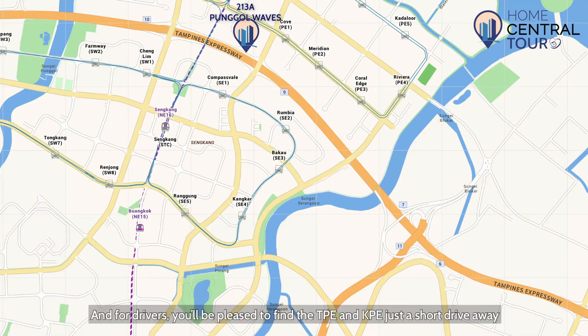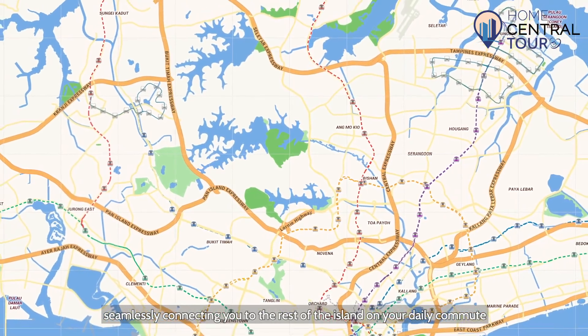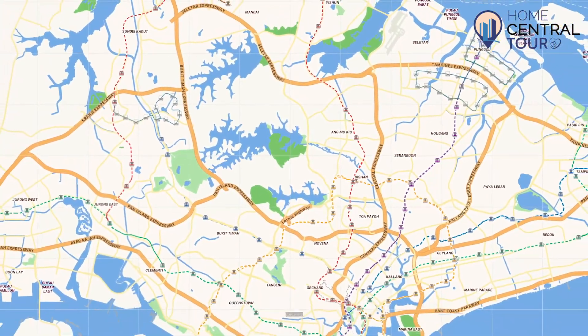And for drivers, you'll be pleased to find the TPE and KPE just a short drive away, seamlessly connecting you to the rest of the island on your daily commute.